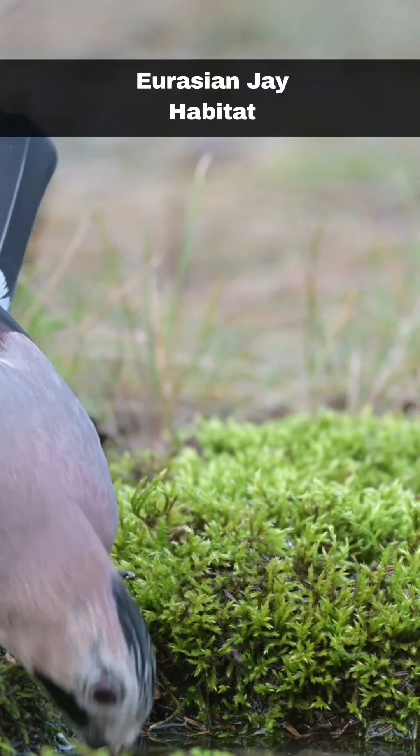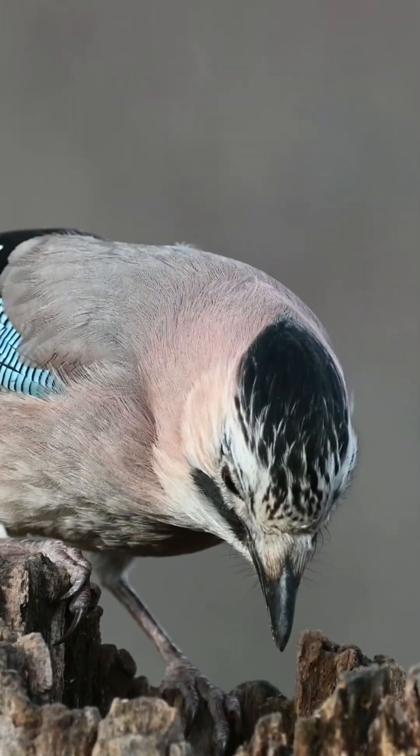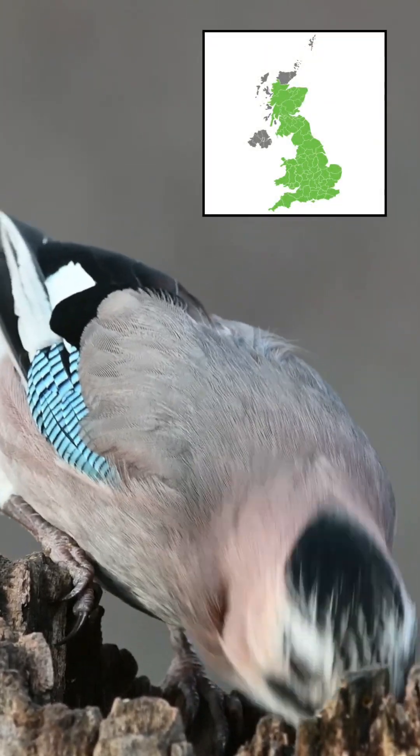Jays favour broadleaf, conifer and scrub environments. As shy birds, they favour environments where there is plenty of cover. They can, however, be seen across a range of environments, including urban and suburban.